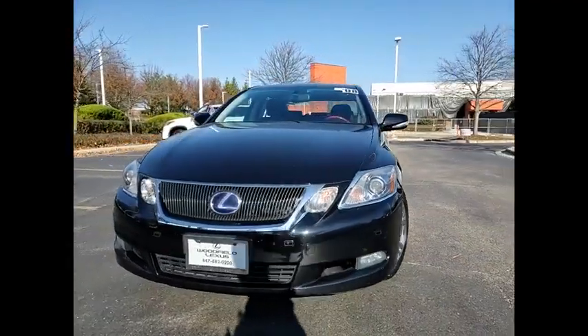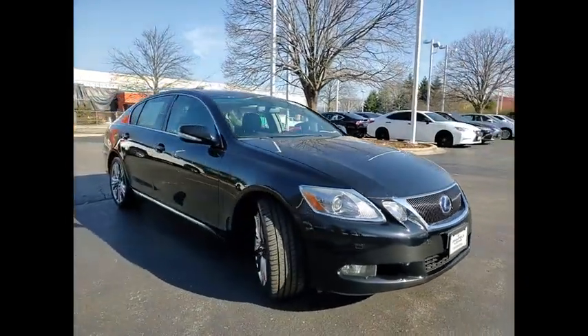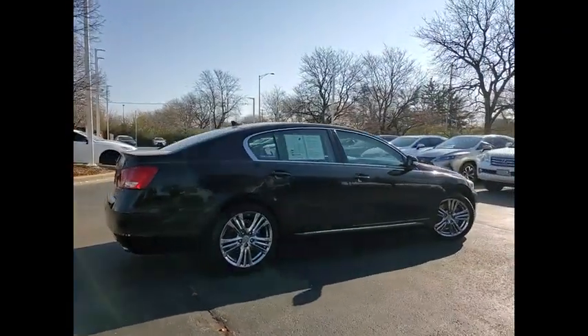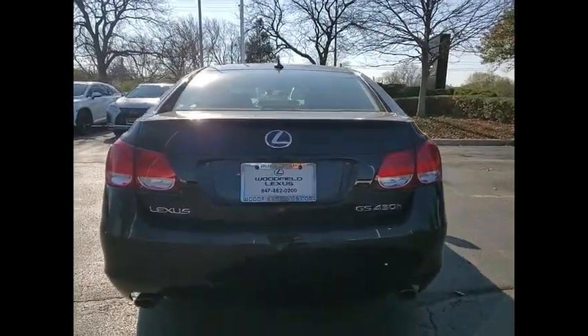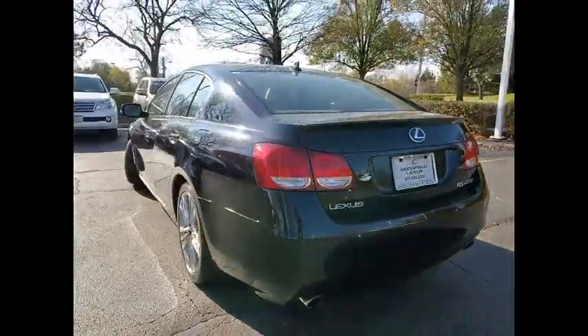Come test drive the 2008 GS450H. The GS450 Hybrid reacts to both road and driver with an adaptive variable suspension that adjusts itself to road conditions and to your desired level of road feel. Its super ultra-low emission vehicle rating doesn't slow this car down — it will still take you from 0 to 60 in 5.2 seconds.